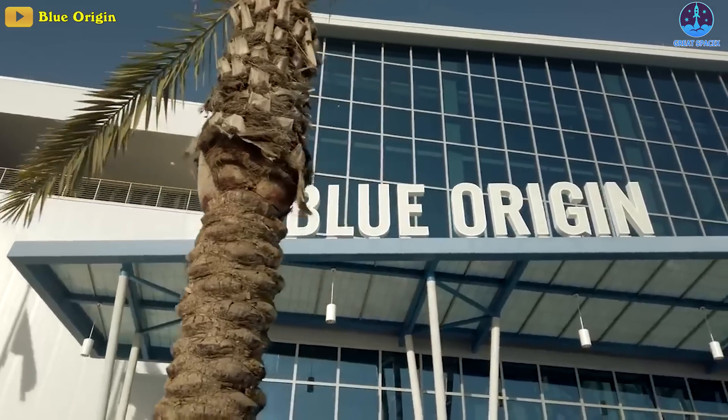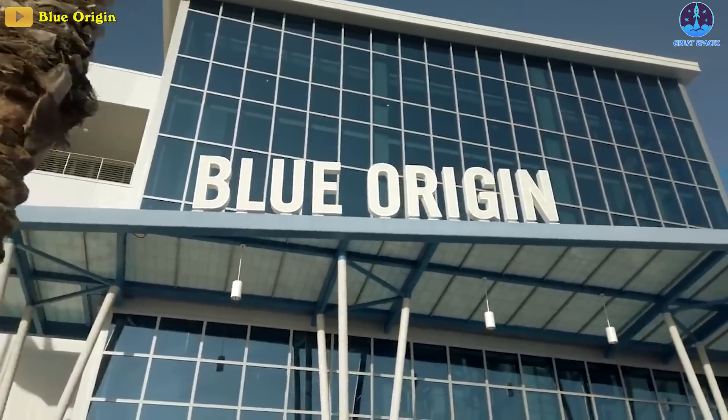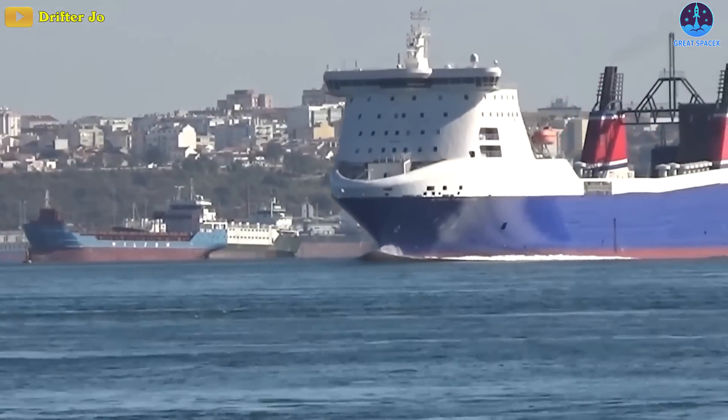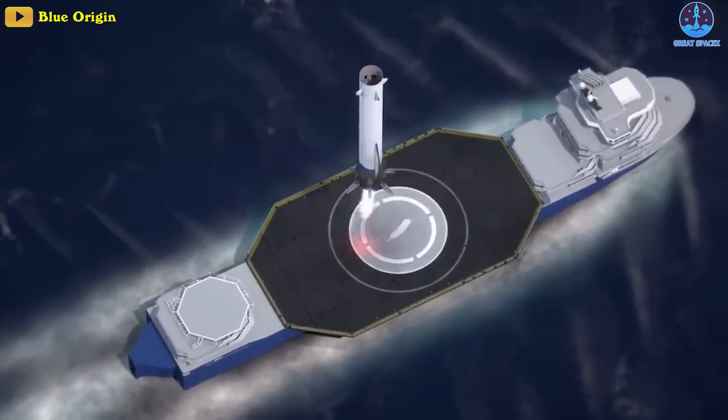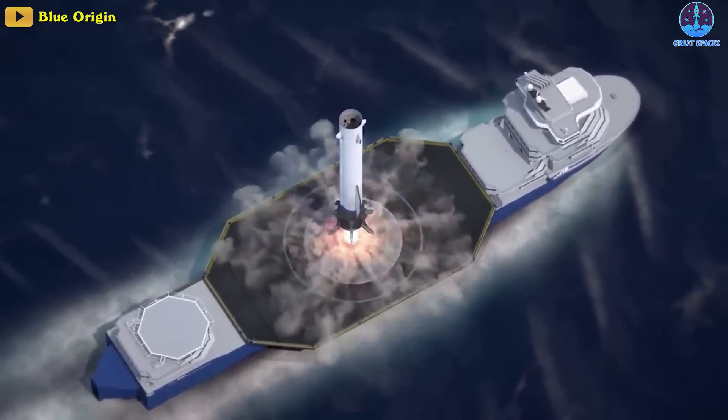Meanwhile, SpaceX's rival Blue Origin, after four years of halting work, has fully abandoned a transport ship it once intended to convert into a landing platform for its orbital-class New Glenn rocket.